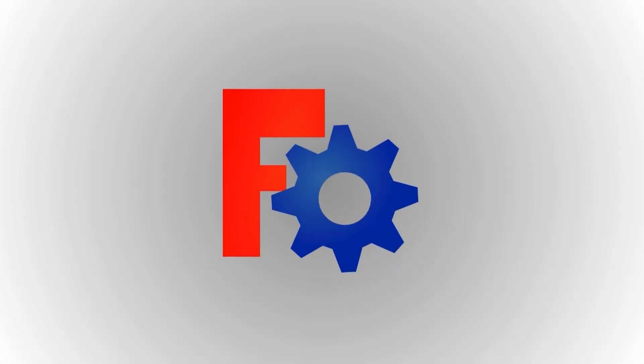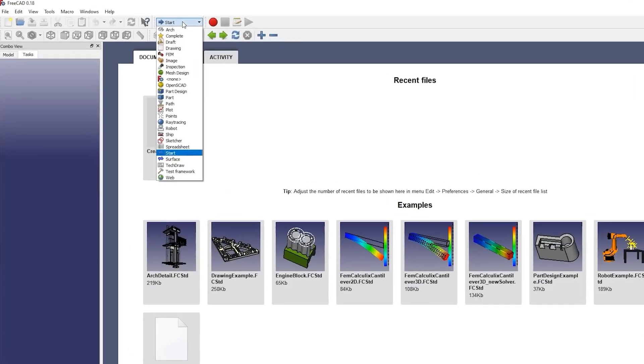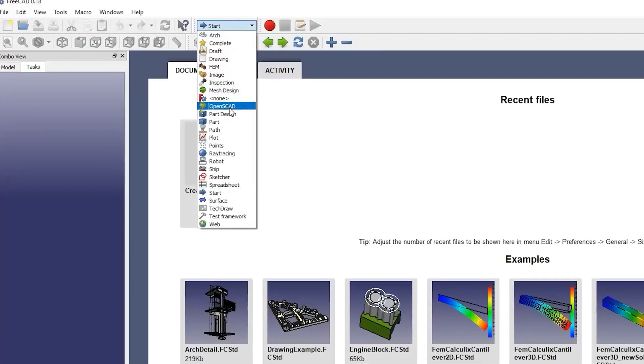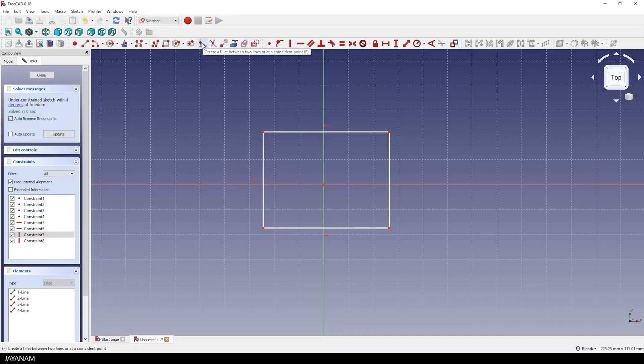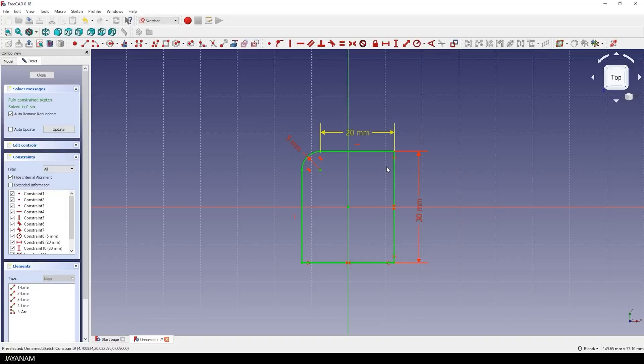Number four is FreeCAD. If you're working on complex 3D projects and need parametric modeling, FreeCAD is a serious contender — and it's 100% open source. It's not trying to be an AutoCAD clone. Instead, FreeCAD is a modular, feature-rich platform with customizable workbenches for architecture, mechanical design, FEM, and more. It has a steep learning curve at first, but once you dive in, it's incredibly flexible. Its scripting capabilities and large plugin library make it a favorite amongst makers, educators, and people who like to tweak their workflow.